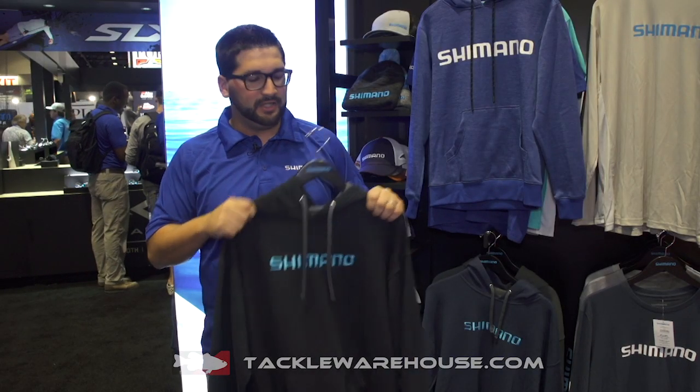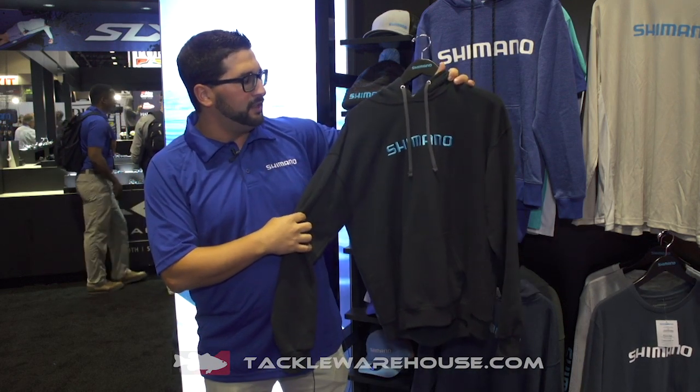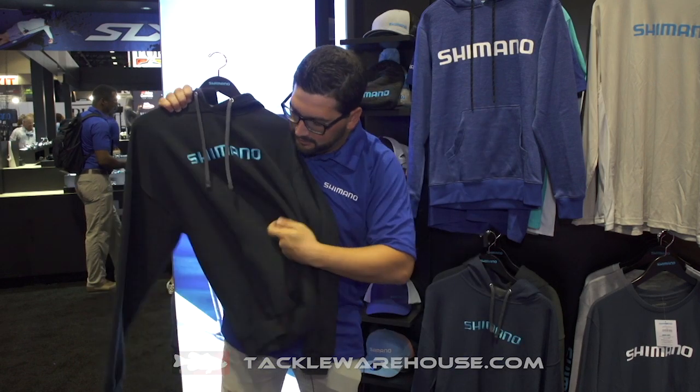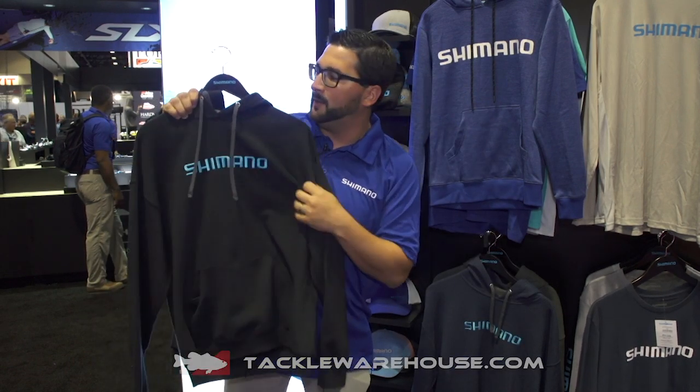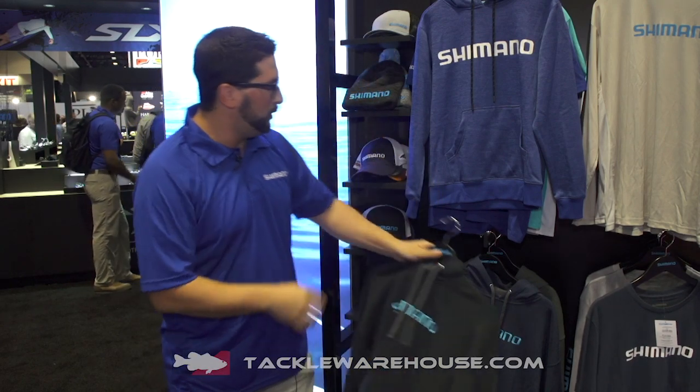Nick here for Shimano North America Fishing, featuring our new second-half items. This is our lifestyle hoodie. It's a cotton poly blend available in multiple colors. Media pocket here — put your keys, put your phone — help keep it easy to access. Also a two-ply hoodie to keep you warm in the cold weather.